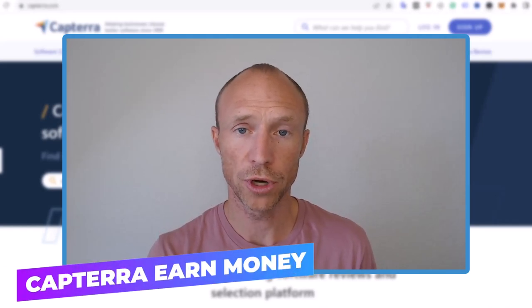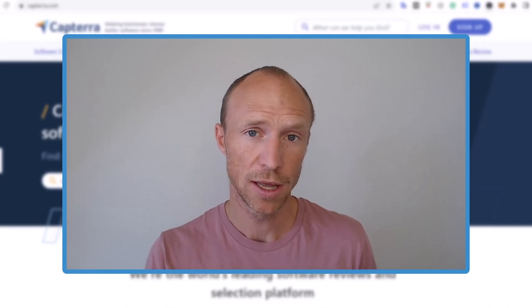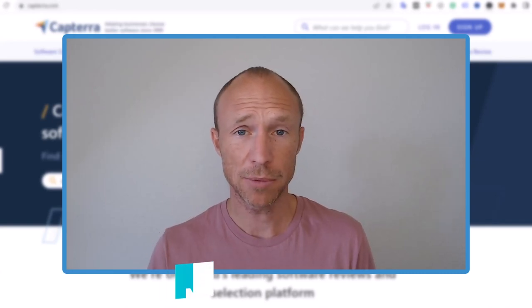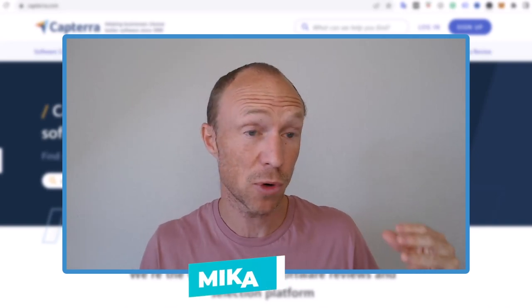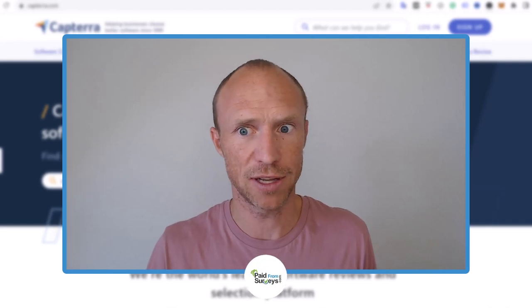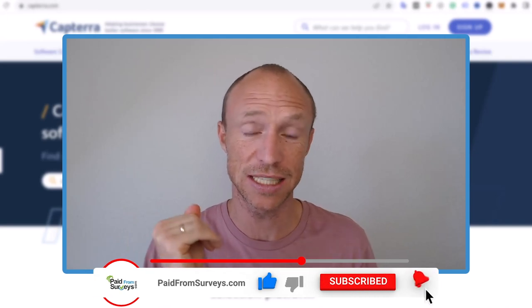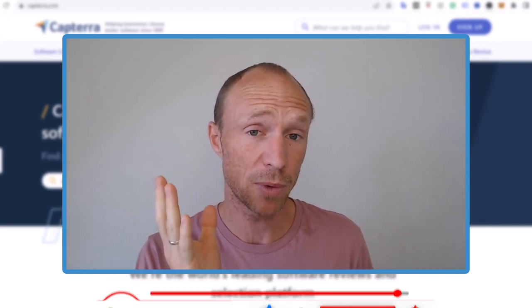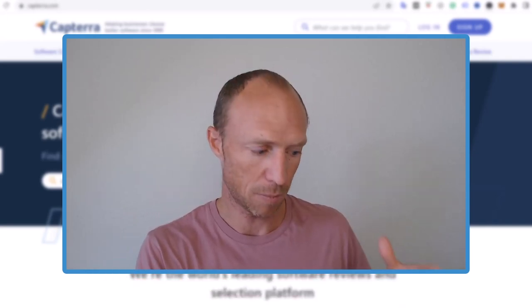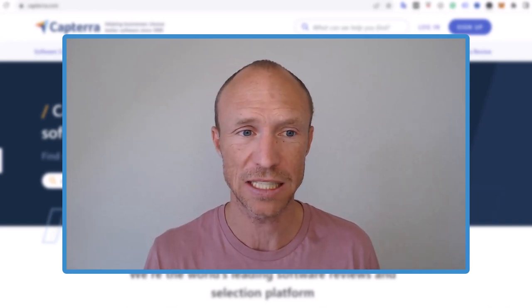Do you want to know how to earn money on Capterra by writing short reviews and if it's really worth it? My name is Michael and I'm always looking for different ways to make money online. I came across some crazy claims about how much you can earn on Capterra. There are a lot of videos with really hyped information about this, so I decided to test it myself. I have actually managed to earn $10 just for writing a short review that took me less than five minutes.